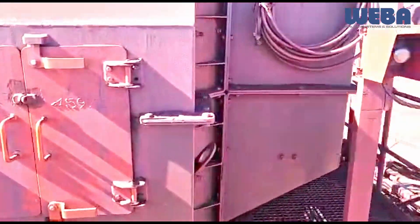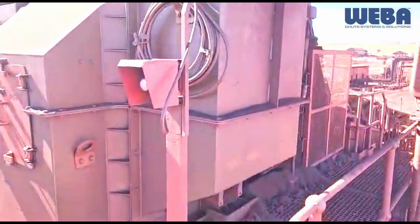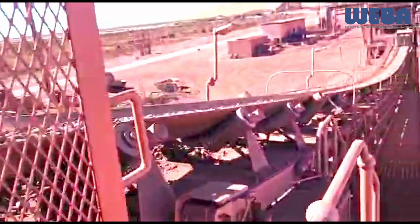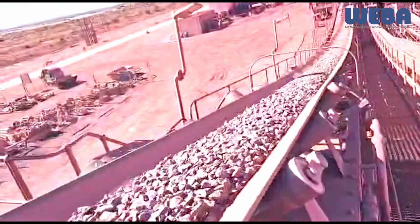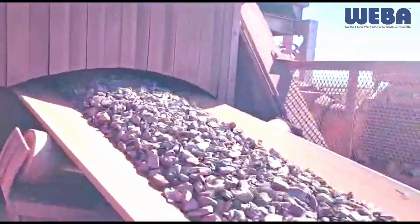At Weber Chute Systems, we pride ourselves on incorporating transfer chutes that have been custom-designed and engineered to suit specific applications, with optimised plant design that considers each element within the process flow. This global best practice ensures that each Weber chute system is designed to maximise efficiency and reduce maintenance costs.